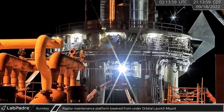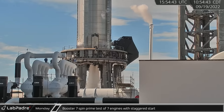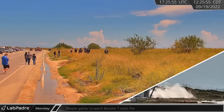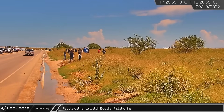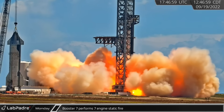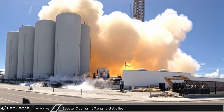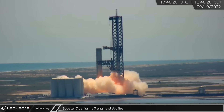Sunday night, the Raptor maintenance platform was lowered from the launch mount to its awaiting stand. Monday morning brought a fresh round of testing and once everything was ready, Booster 7 again performed a staggered start spin prime test with seven of its Raptor engines. Later, SpaceX appeared to recycle for another test and a crowd of spectators gathered at the road. A short time later, fire once again roared from the base of Booster 7 as it performed its latest static fire. This roughly seven second burn was confirmed in tweets from Elon and SpaceX to be a seven-engine static fire, meaning this test was the largest number of Raptors ever ignited together, beating Ship 20 and 24's six-engine tests.